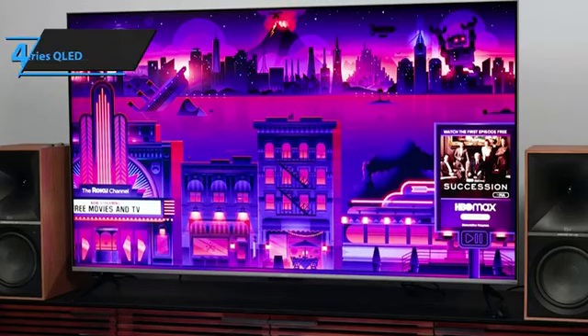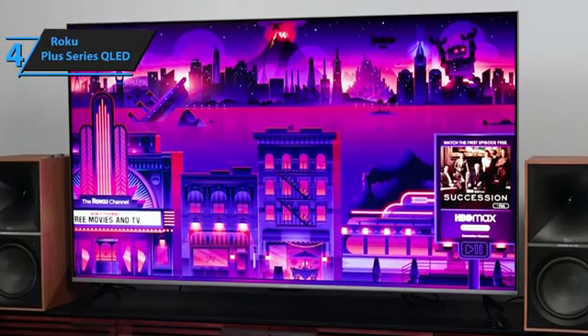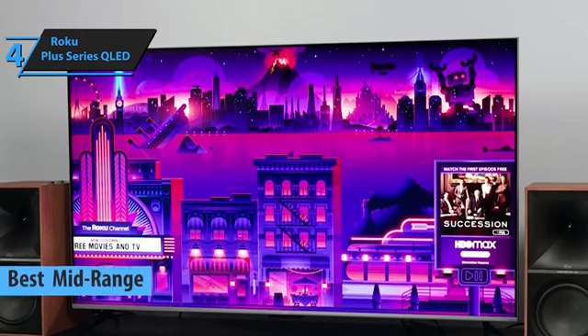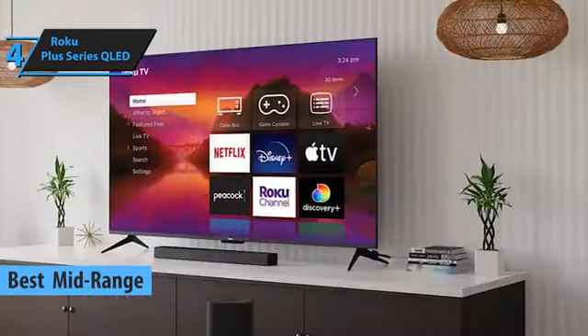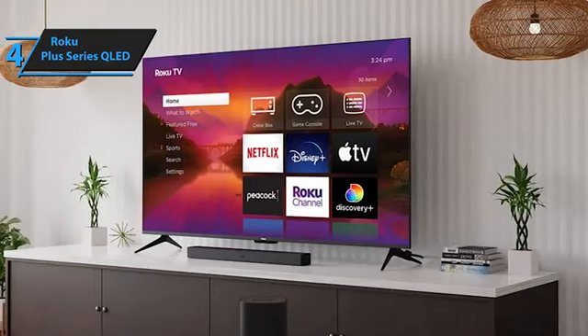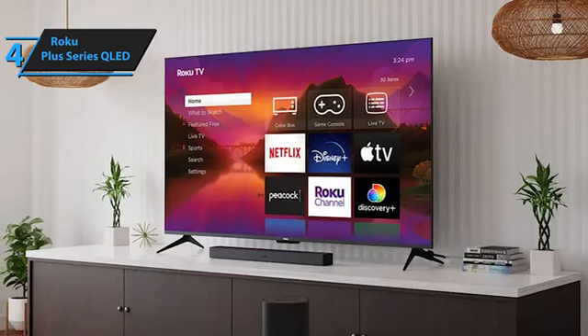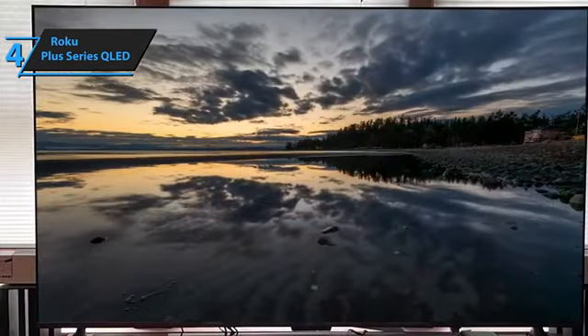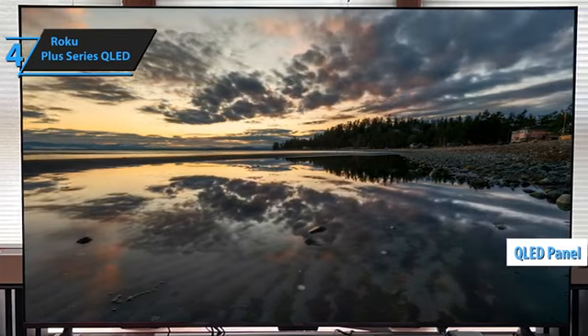Next on our review list is the Roku Plus Series QLED, also known as the best mid-range budget TV for 2024. Known for its excellent smart TV interface, the Roku Plus Series supports nearly every streaming app available, all packed into one device. But it's not just about software — it also features a QLED panel that delivers stunning picture quality.